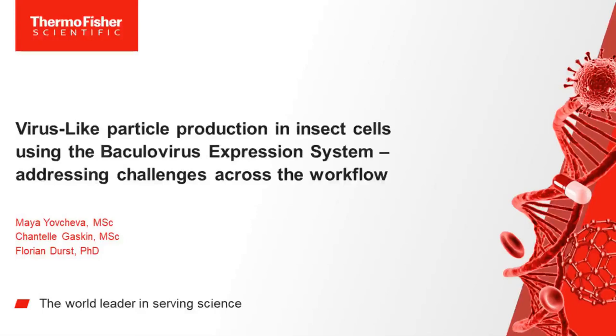Hello, and welcome to this Bioprocess International Ask the Expert webcast. I'm your host, Leah Rosin, online editor for Bioprocess International. Before we get started, just a couple of notes. This webcast is being recorded and will be made available for replay in the multimedia section of our website. We've muted the audio lines, but we welcome you to type in your questions in the question and answer window. After the presentation, we will begin the Q&A portion. It is now my pleasure to introduce our speakers: Maya Jovcheva, Chantal Gaskin, and Florian Durst from Thermo Fisher.